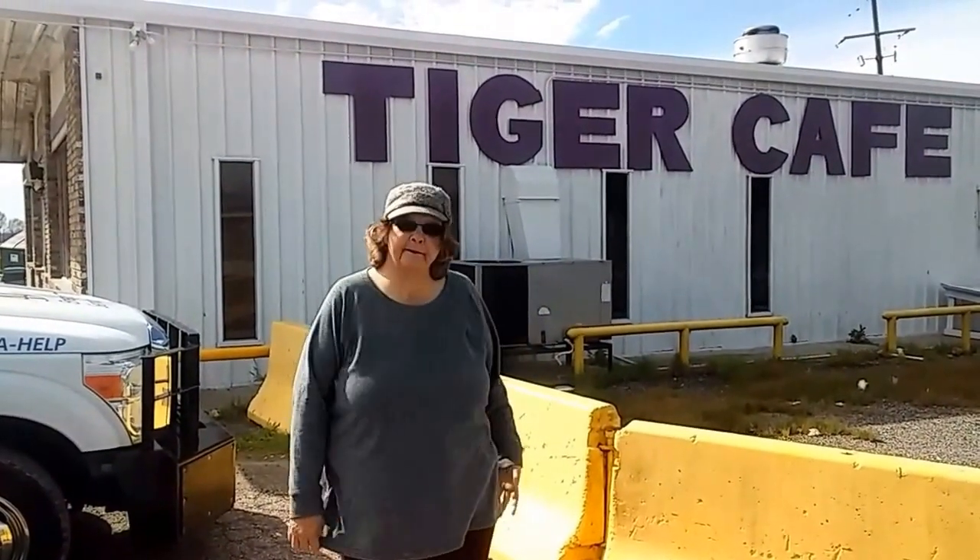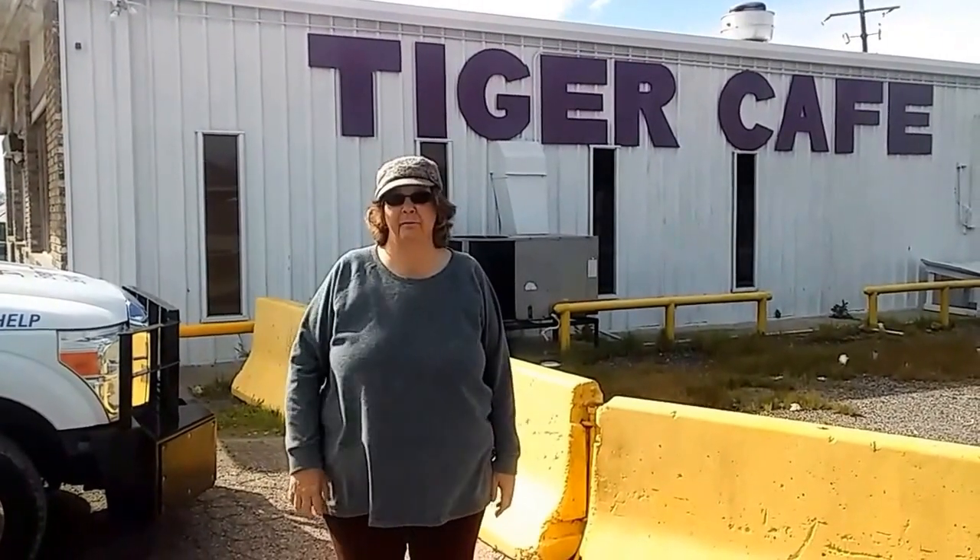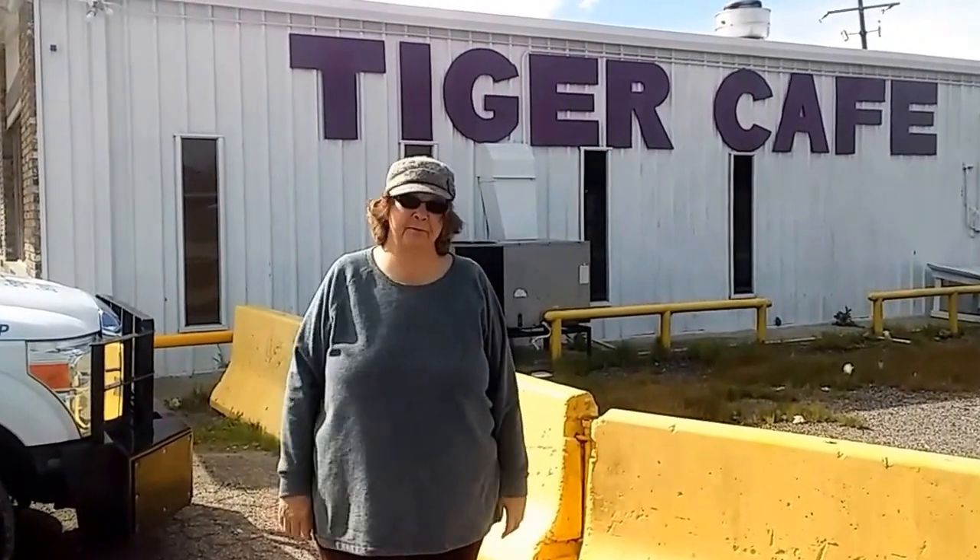This is the Tiger Cafe and it's right behind the truck stop here. We've been here a few times — they have really good food. It not only smells good, it is good. Let's go inside and take a look around.